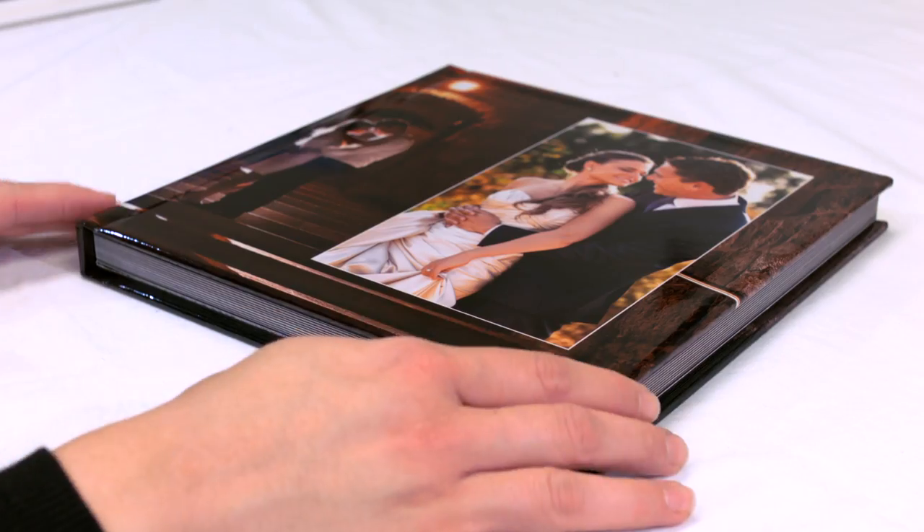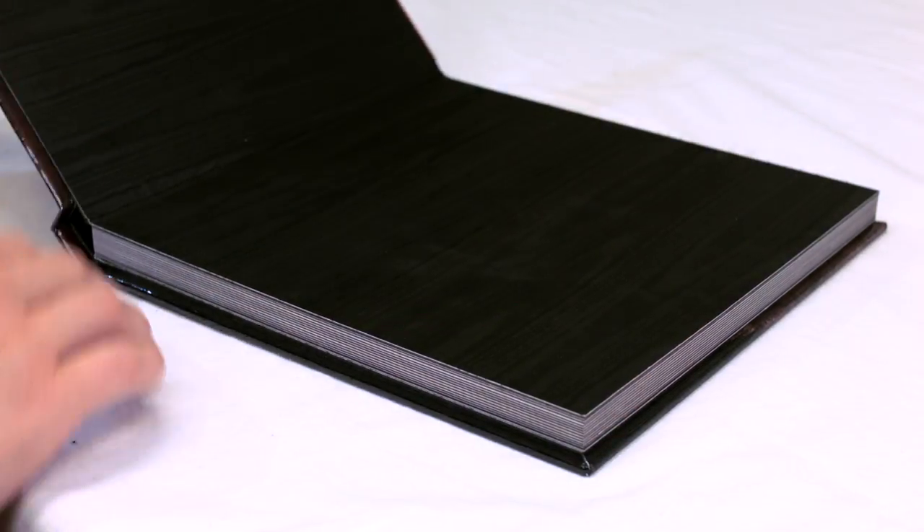Hi, I'm Liz from Bridebox. We get asked a lot what is the difference between a photo book and a photo album. There's a big difference between photo books and photo albums.